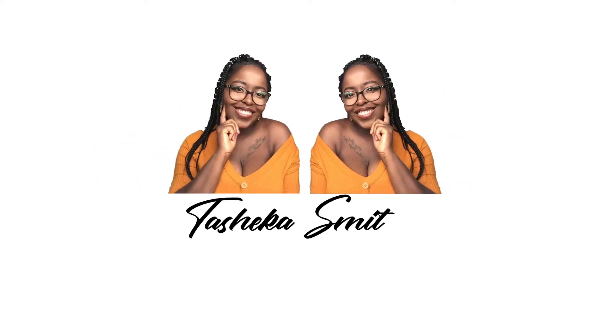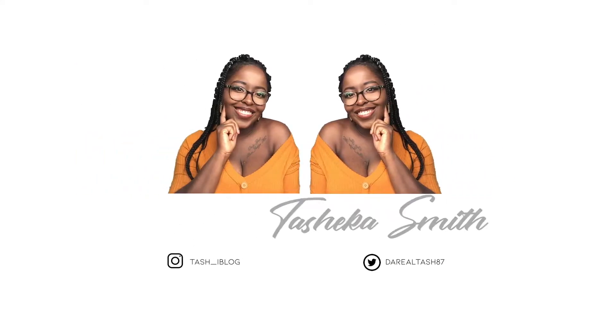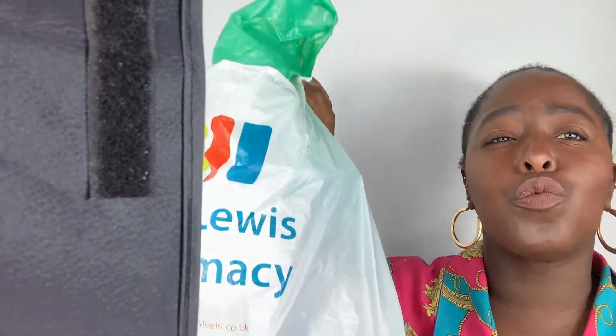Hi guys, I just noticed while I was editing the video that the light strap was in the way, sorry about that. Welcome to my channel — it's about medicine and medication. Look at this bag full of medicine. I just wanted to talk more about the foundation of this channel, which is my lupus, and show you the medicine that I take, the side effects of these medications, and what they're meant to do to help me get better.